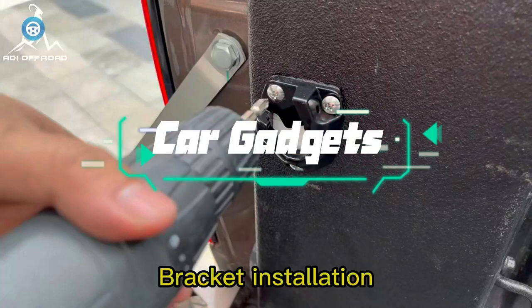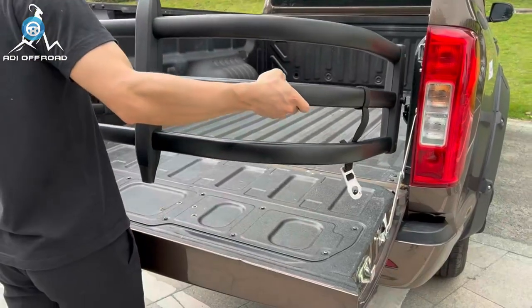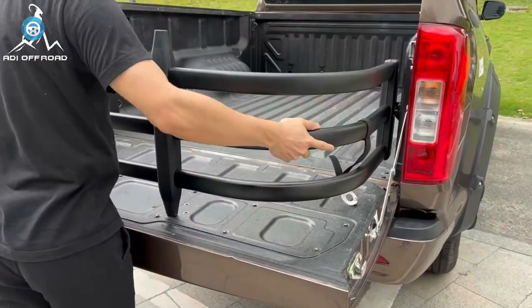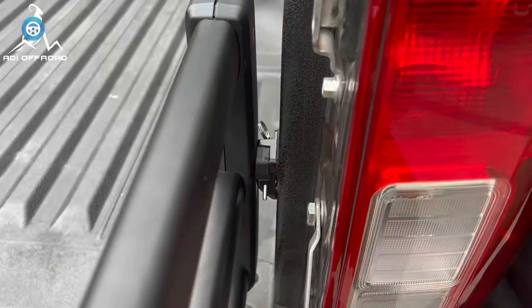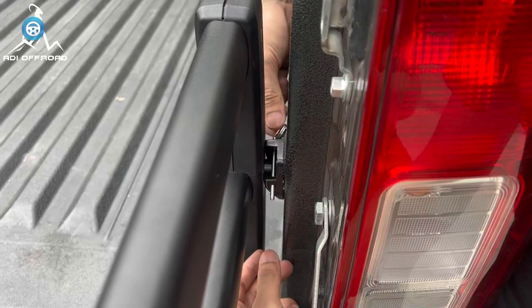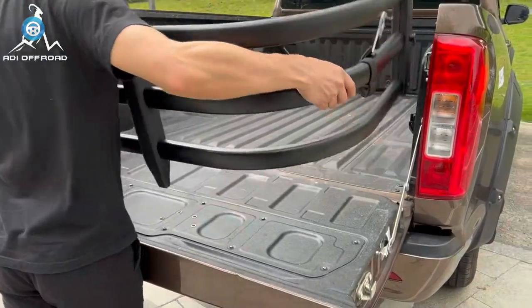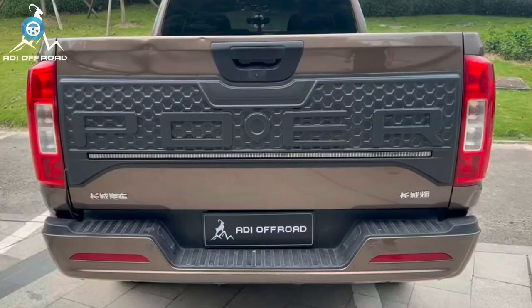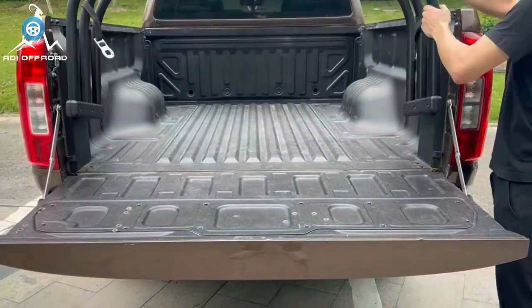Truck bed extenders secure long cargo that won't fit in a standard pickup truck bed. There are three basic types, and two of the most common work with the tailgate down. The most common type acts like a cage or fence to keep cargo from spilling over the lip or sides of the tailgate. It adds a couple feet of usable bed length and relies on both the bed and tailgate to support the extra weight.